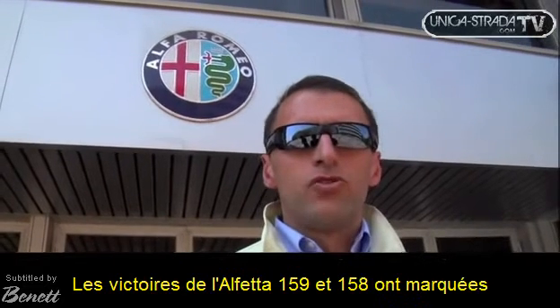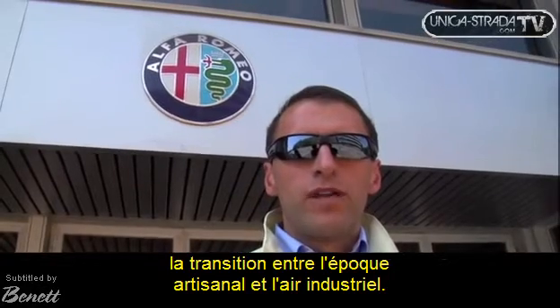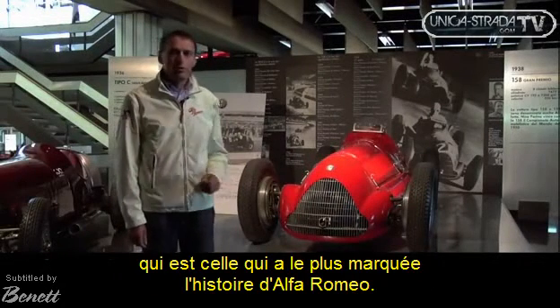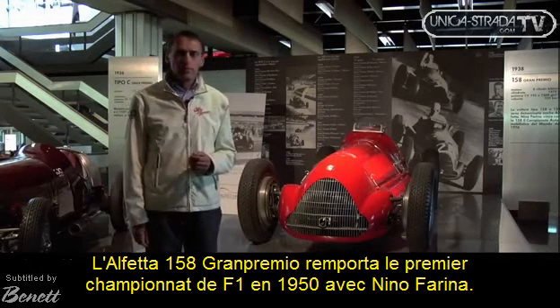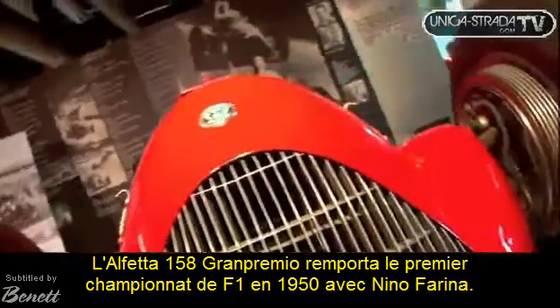The Alfa 158 and 159 marks the so-called Giro di Boa — the change from the art and industrial era. We are in front of these Formula 1 monopostos, which are among the most important cars in the story of Alfa Romeo. Most importantly, the Alfa 158 Gran Premio won the first world championship in Formula 1 in 1950, with Nino Farina.